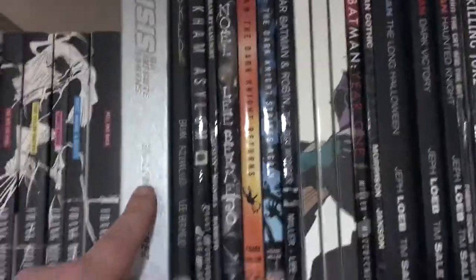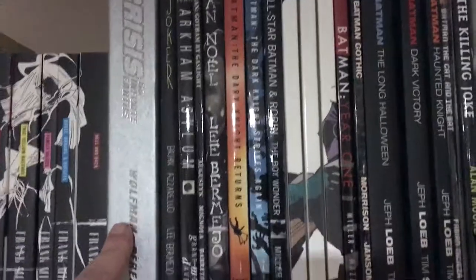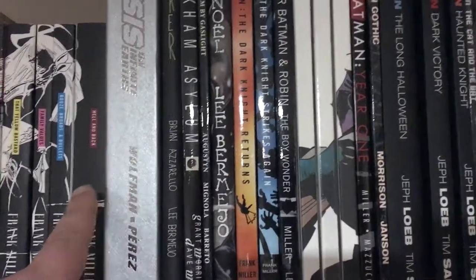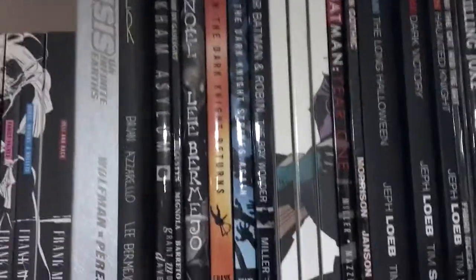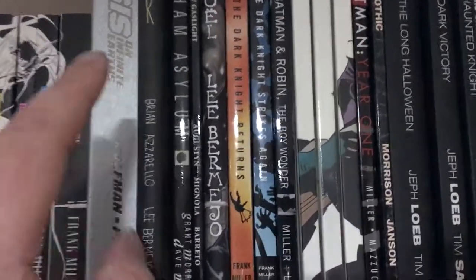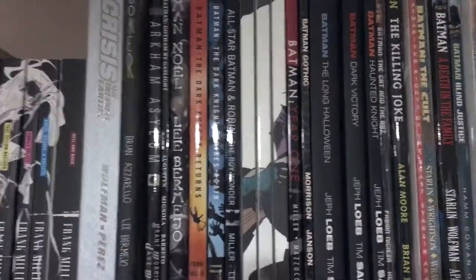Moving on here is a hardcover edition of Crisis on Infinite Earths, which pretty much started the entire DC continuity over in the 1980s — the huge crossover event. Next is Brian Azzarello's Joker, a really dark tale about the Joker in the same vein as the Heath Ledger character from the Dark Knight film.